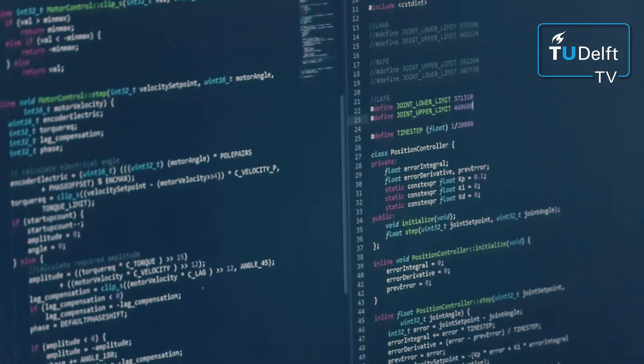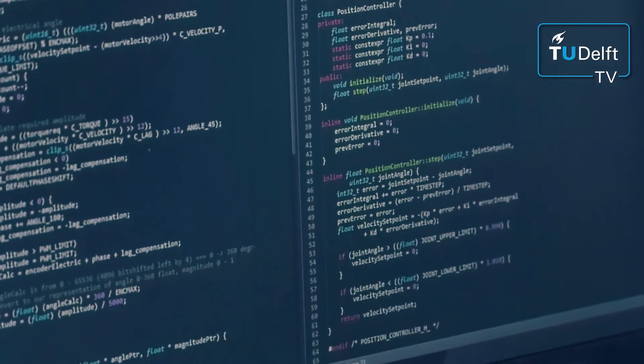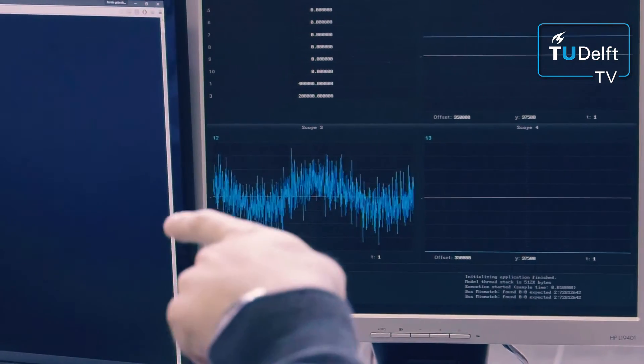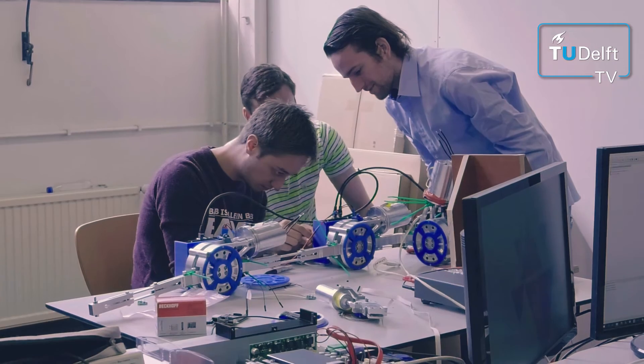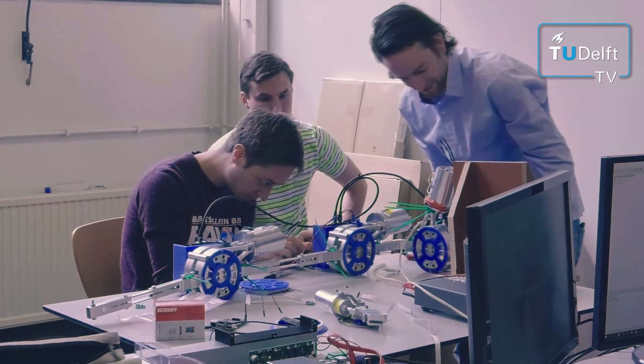The software runs on the electronics that we have, and the electronics fit on the mechanical parts that we have. That takes a lot of accuracy, a lot of thinking, and a lot of trial and error — making sure that everything eventually comes together.